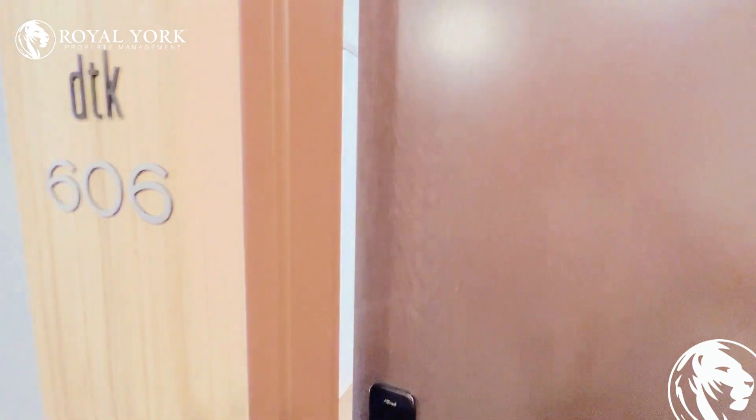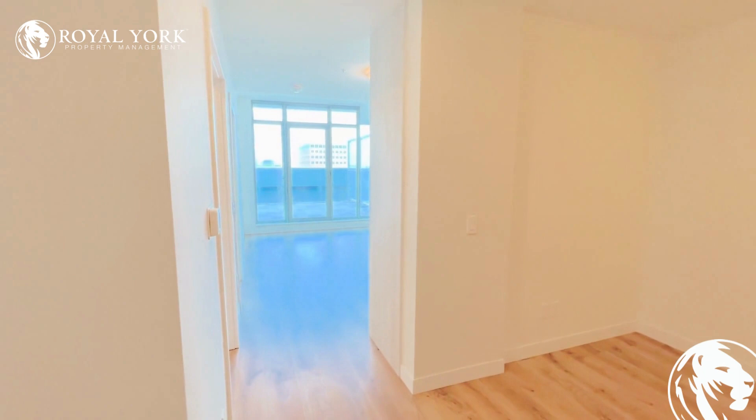Welcome to unit 606 at 60 Frederick Street. This is a brand new condo located in the DT State condos. Let's take a look inside.